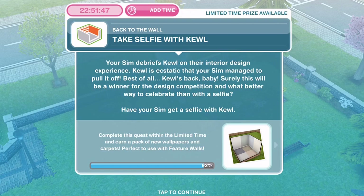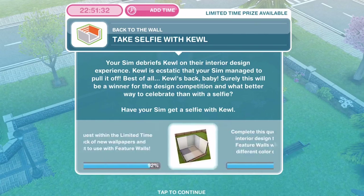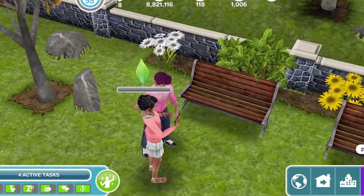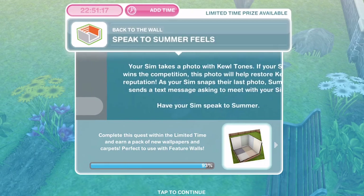Let's take a selfie with Cool now. Your sim debriefs Cool on their interior design experience. Cool is ecstatic that your sim managed to pull it off. Best of all, Cool's back, baby. Surely this will be a winner for the design competition — and what better way to celebrate than with a selfie. Let's click and take a selfie — it's 1 hour 15 minutes. They've finished snapping away.